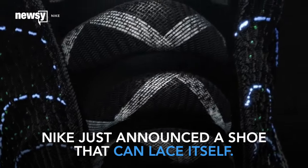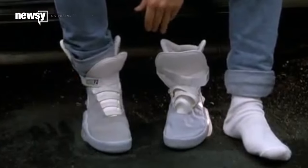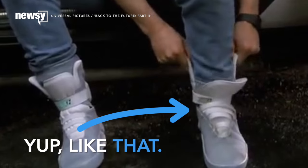We are truly living in the future now. Nike just announced a shoe that can lace itself. Power laces, all right. Yup, like that.